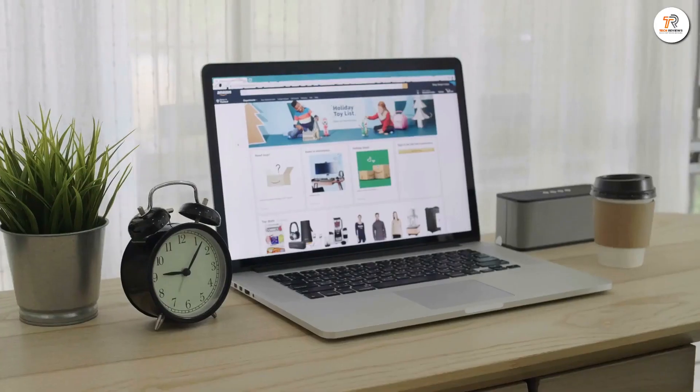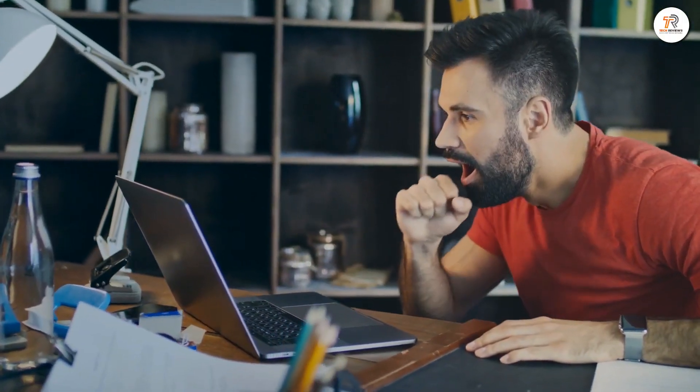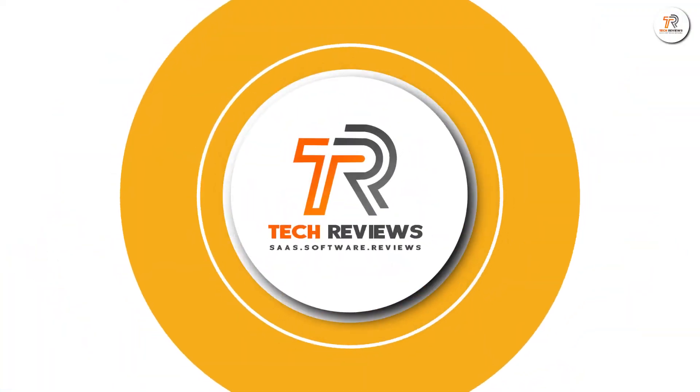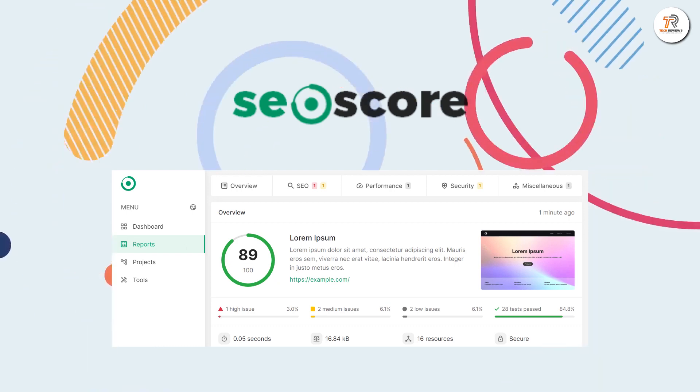Identifying the most critical technical SEO issues is so exhausting, and you worry about taking action to improve the health and performance of your website. So now you are in the right place. Welcome to Tech Reviews. Today, we are talking about SEO Score.